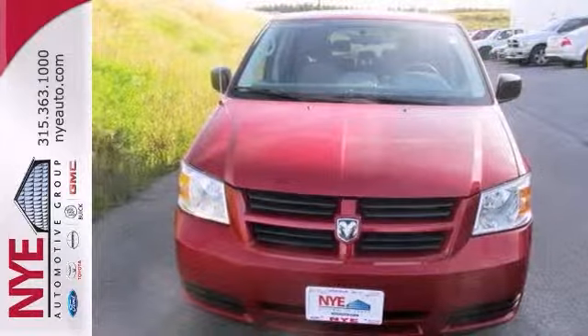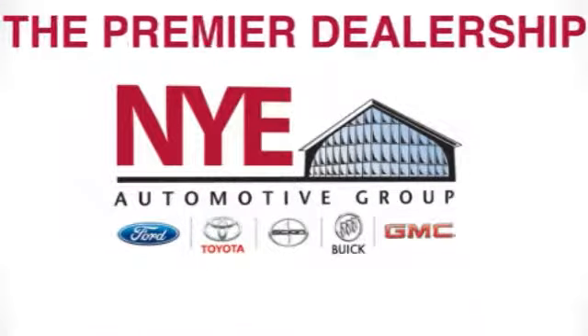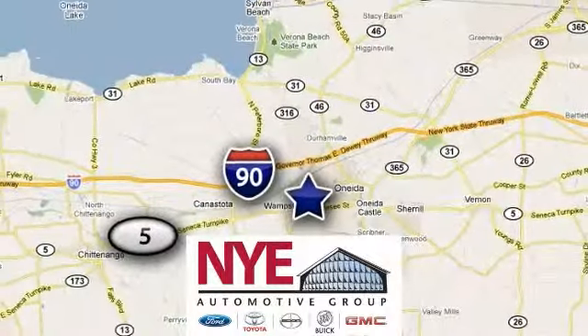Since you're always on the go, you owe it to yourself to stop in for a test drive. The Nye Automotive Group has been the premier dealership in Oneida for vehicle sales and service for over 40 years. We are conveniently located on Route 5 in Oneida.